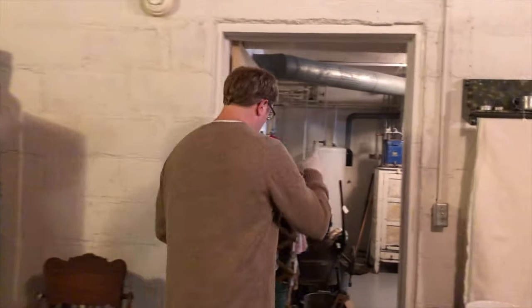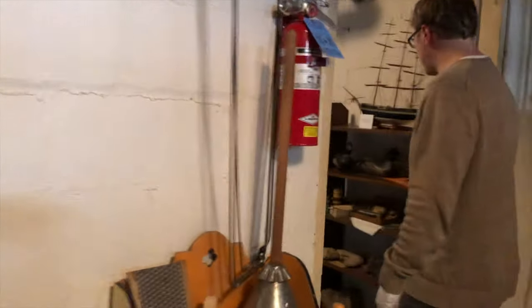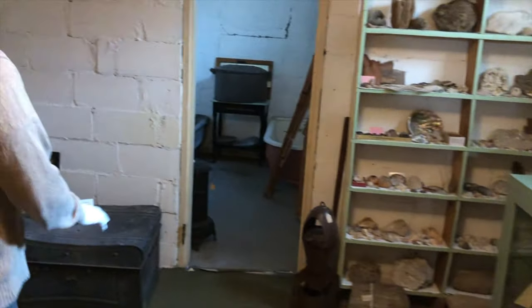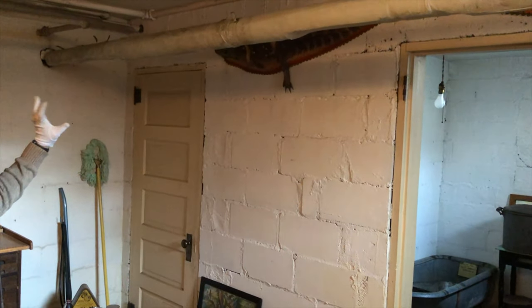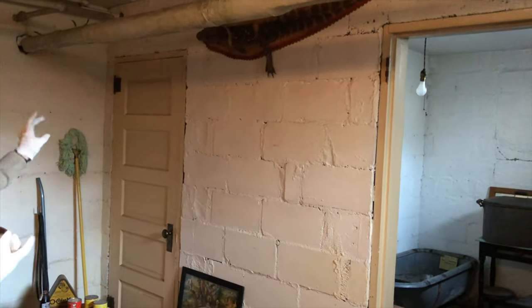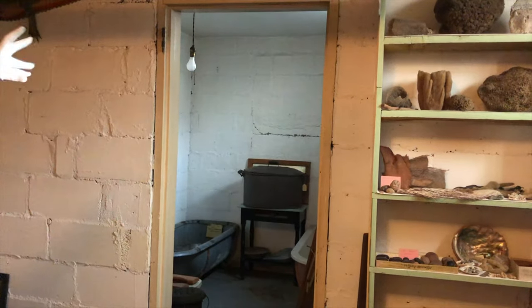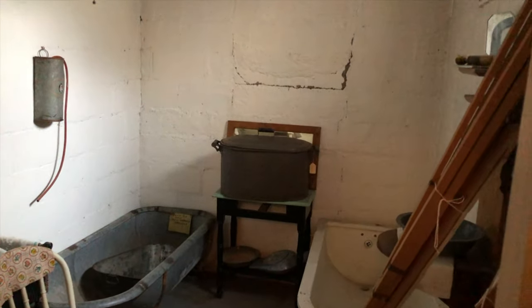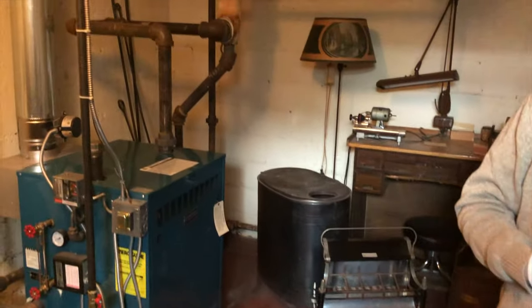Now we'll go past our washing supplies into this room. The reason there are two doors on this wall is one was the wood room — that's where they would stack all of their firewood for the winter. And this room was the coal room. Outside there's a coal chute that comes down into this room that's now been covered. They would fill this room with coal, and then could get it out to feed into the boiler or take it up and put it in the stove for cooking.